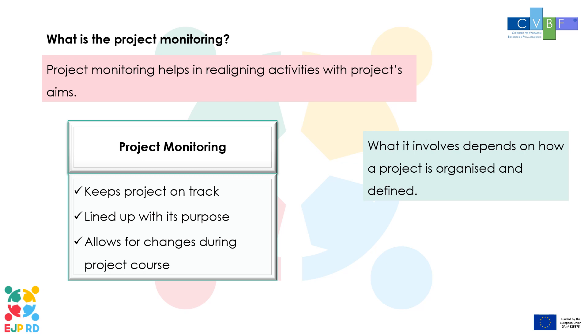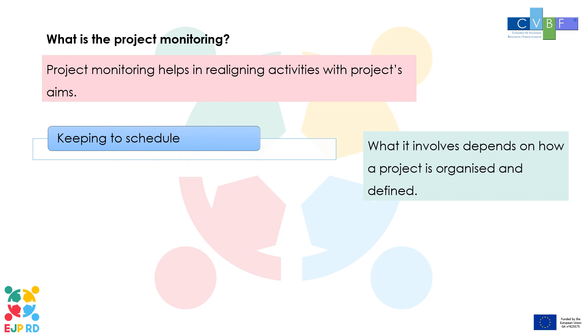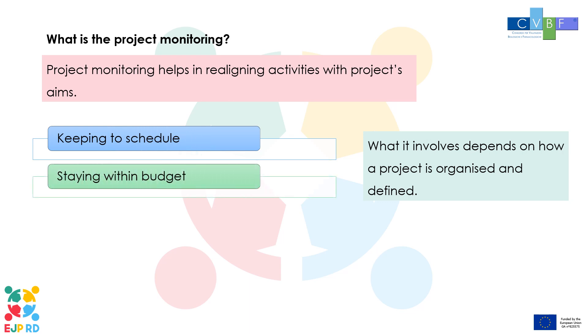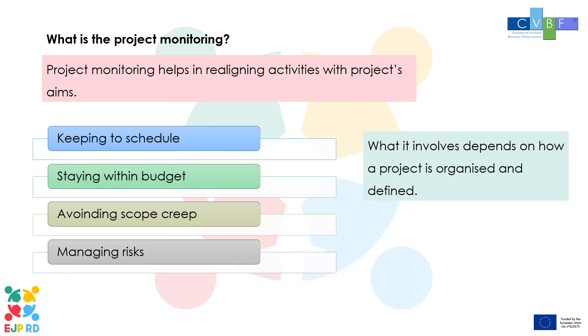During this phase, project managers need to juggle several responsibilities, including keeping to schedule, staying within budget, avoiding scope creep and managing risks.